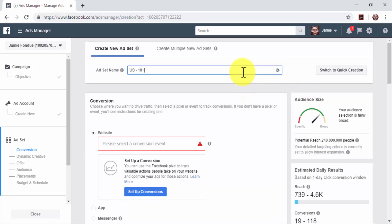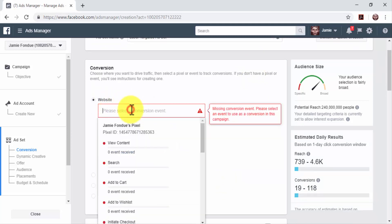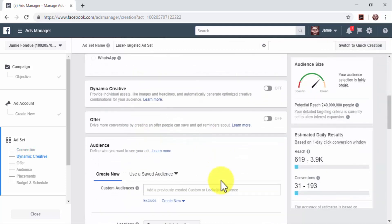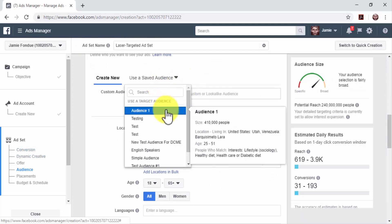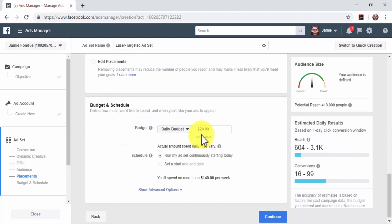In the next page, enter a name for your new ad set in the Ad Set Name field. Go to the Conversion section and select Website. Click on the Conversion Event box and select View Content. Next, set up your target audience — we are going to click on 'Use a Saved Audience' to select one of our saved audience configurations. Set up your budget and schedule by selecting your budget type, entering your budget amount, and selecting the schedule. Review the information that you entered and click on Continue.